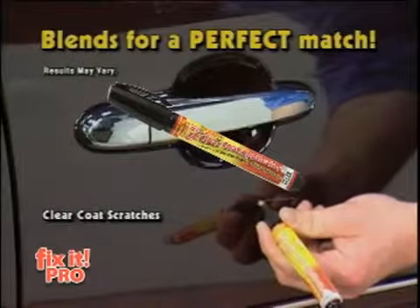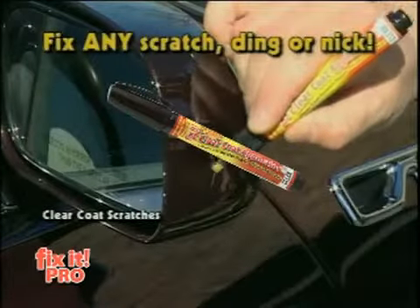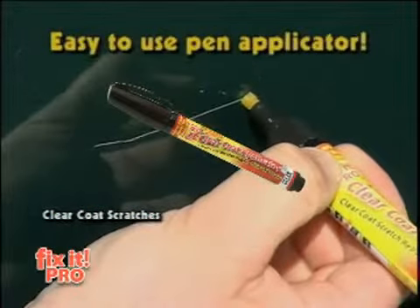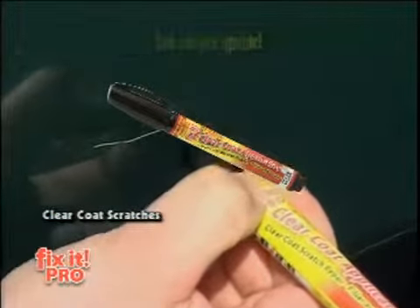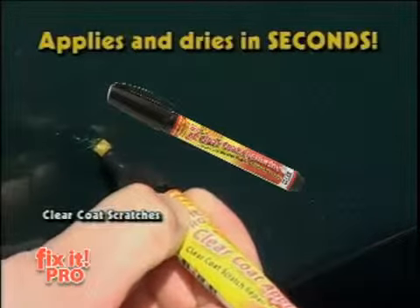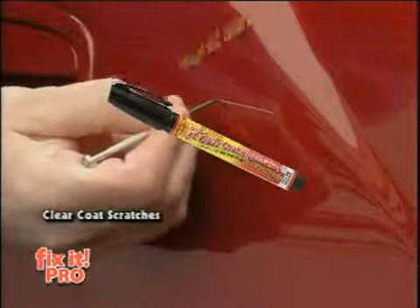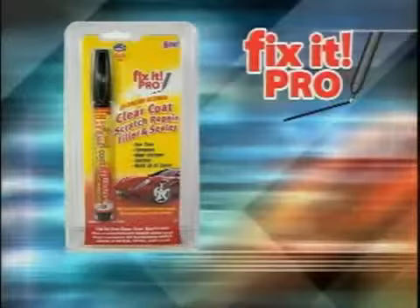The fastest, easiest, and most affordable way to repair just about any scratch, ding, or nick. Fix-It Pro doesn't mask or hide temporarily. UV activated by the power of the sun, it fills the scratch permanently, bonding with your car's clear coat finish. Guaranteed not to wash off, wear off, fade, warp, or peel. Any car, any color. Fix-It the professional way with Fix-It Pro.